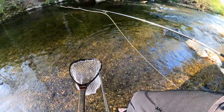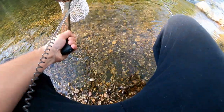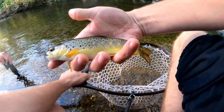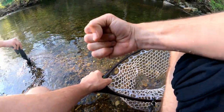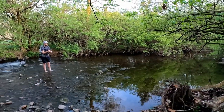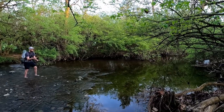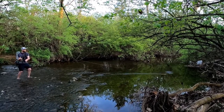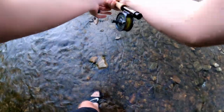There we go, now we got him in the net guys. There we go, popped right out. Like I said, took the little caddis emerger. Alrighty guys, just got a little wild brown here — look how pretty he is. Back to the depths.